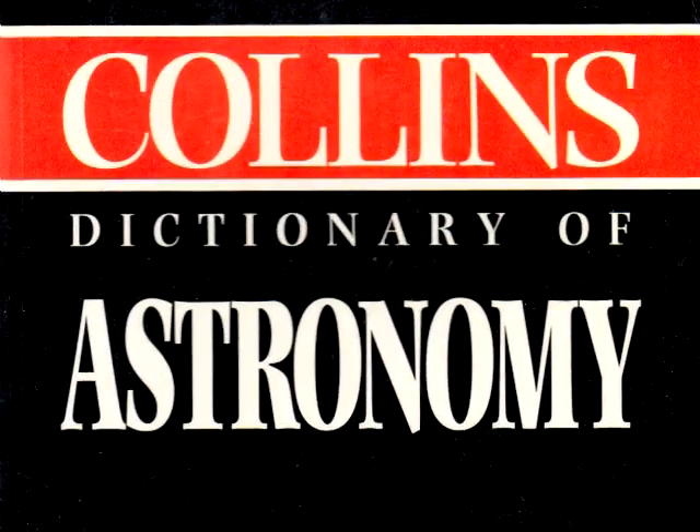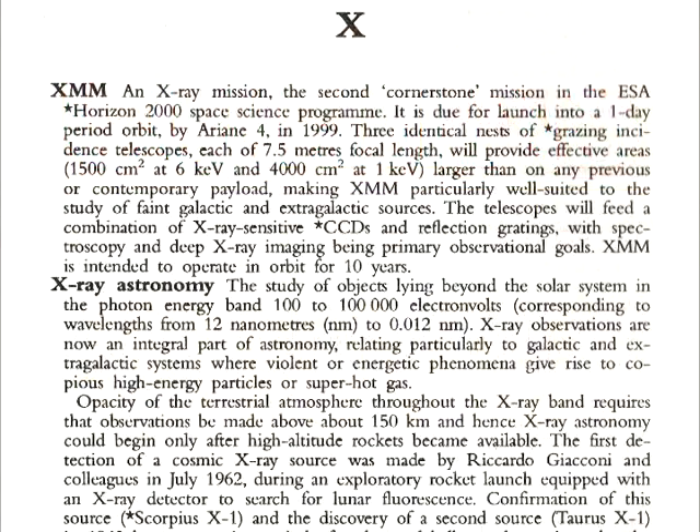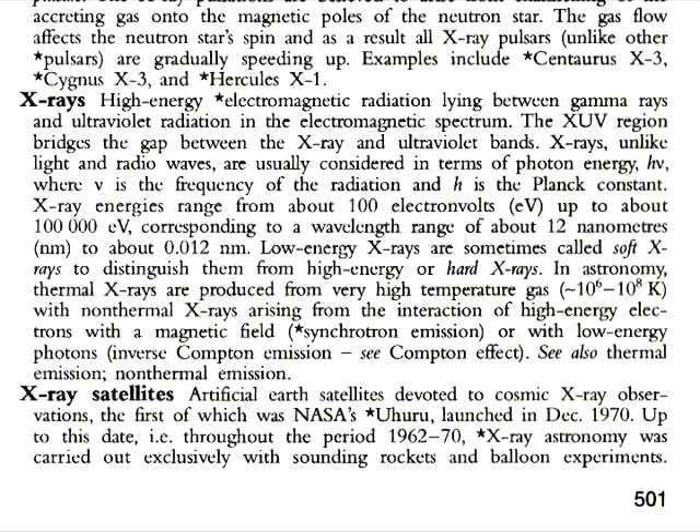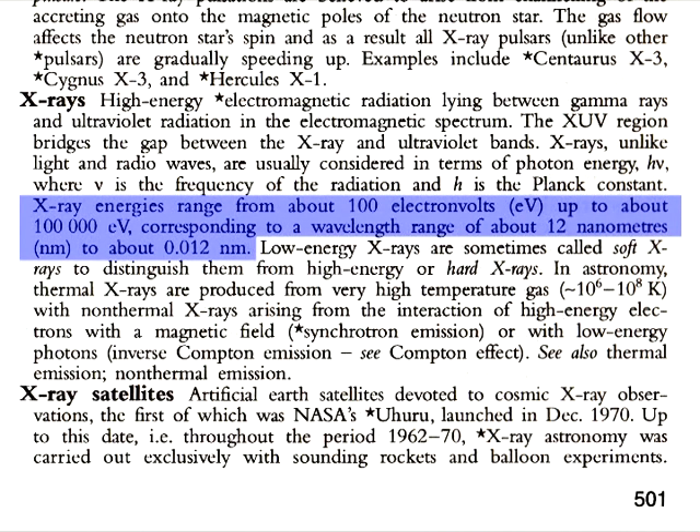According to the Collins Dictionary of Astronomy, space x-rays typically range from 100 electron volts to 100,000 electron volts. Although lower than Groves' 8 MEV x-rays, 100 keV is a significant difference to what Winderly claims.